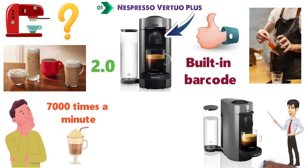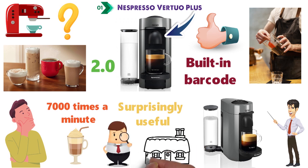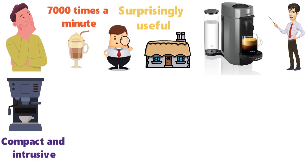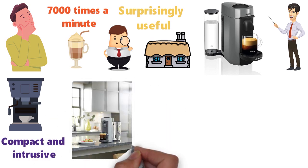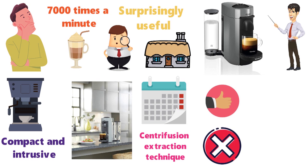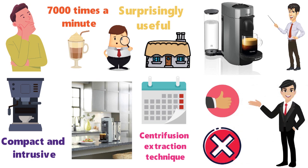The Virtuo Plus also has a movable water tank, surprisingly useful if you're finding somewhere to house this in an office or in your flat. Of all the machines we tried, it was the most compact and unintrusive — if you're short on space, the Virtuo Plus is worth taking into consideration. We tested this coffee maker for a month, and the centrifuge and extraction technique worked every time, without fail. You could probably use this machine with your sleep mask still on.